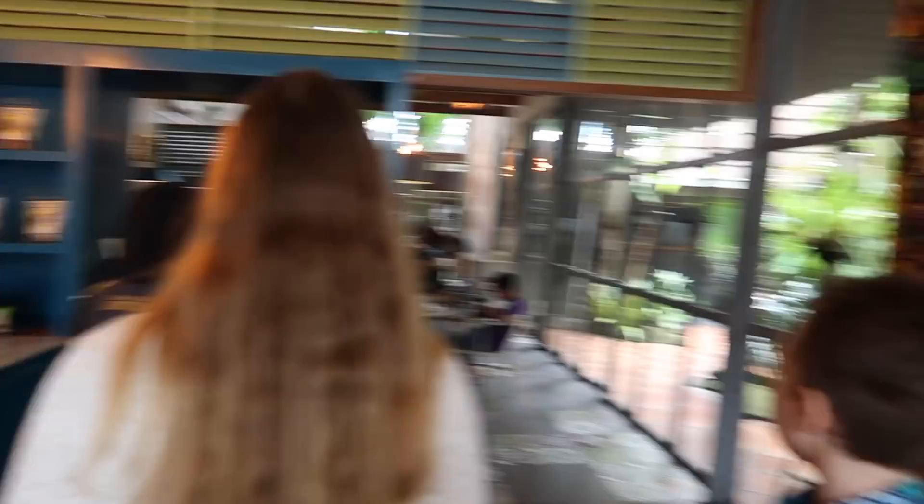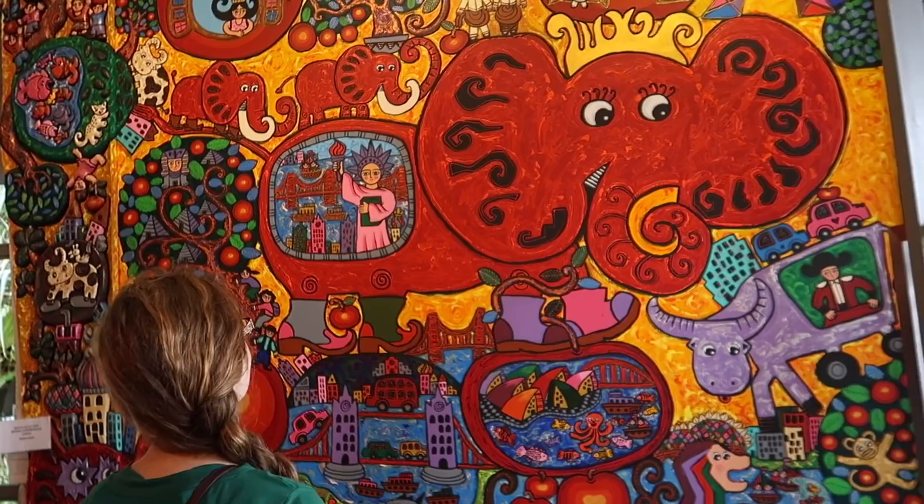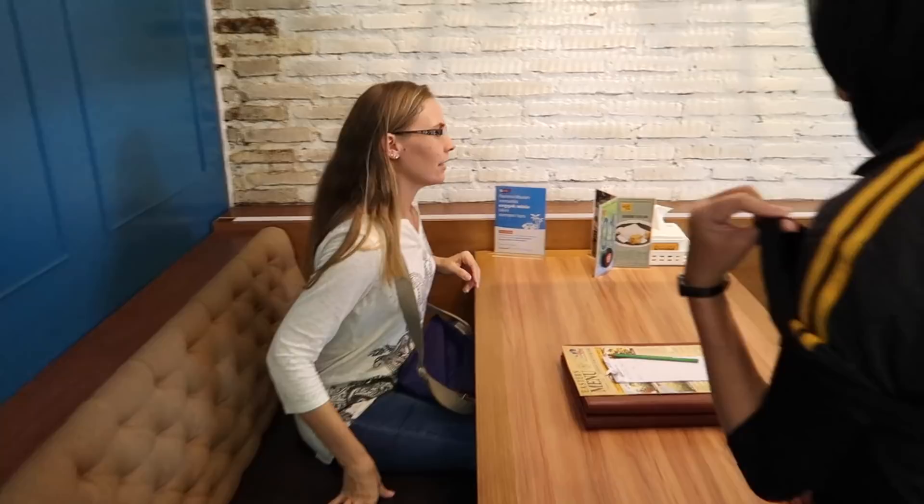Wow, fancy dancy. Look at that cool wall, Sarah — got a Statue of Liberty there. Alright, got a nice table. Check out the menu. It's cool, got a lot of nice pictures in here of all of the different types of food.